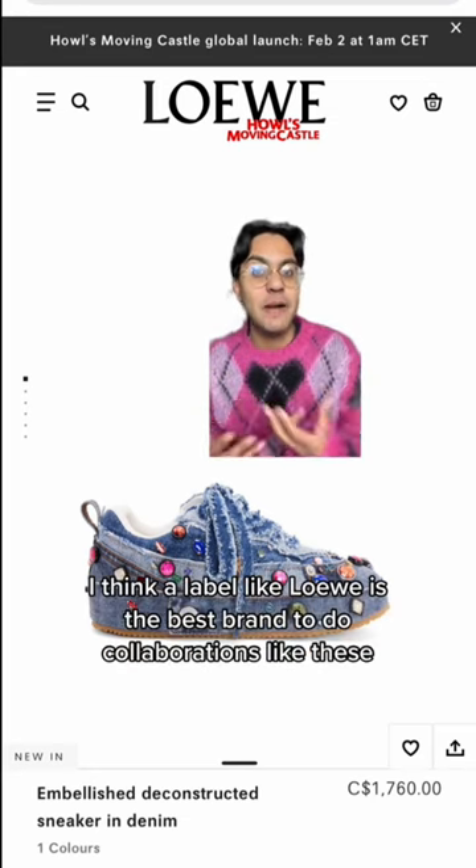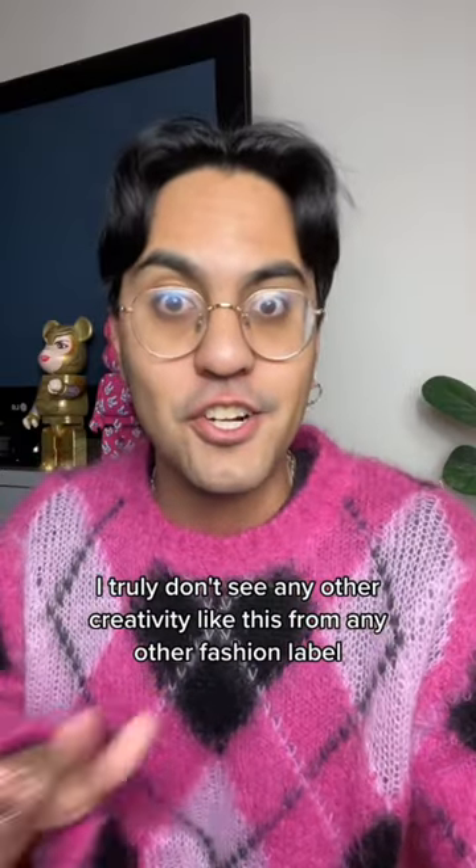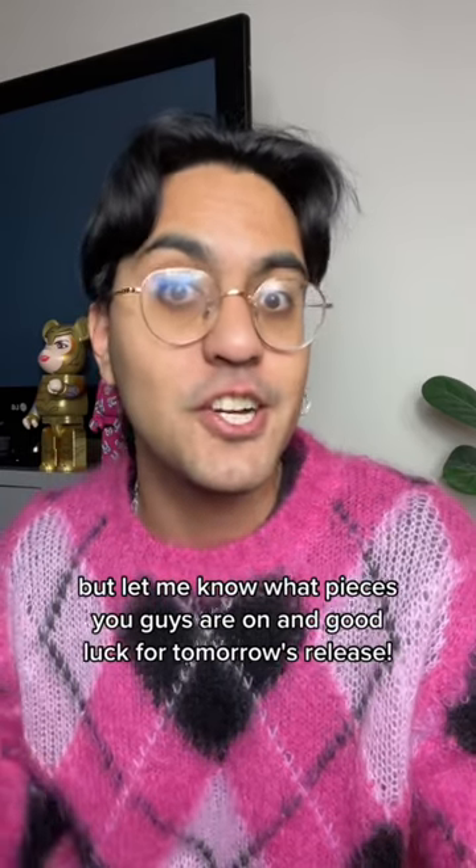I think a label like Loewe is the best brand to do collaborations like these because they're already known for their inventiveness. I truly don't see any other creativity like this from any other fashion label. But let me know what pieces you guys are buying, and good luck for tomorrow's release.